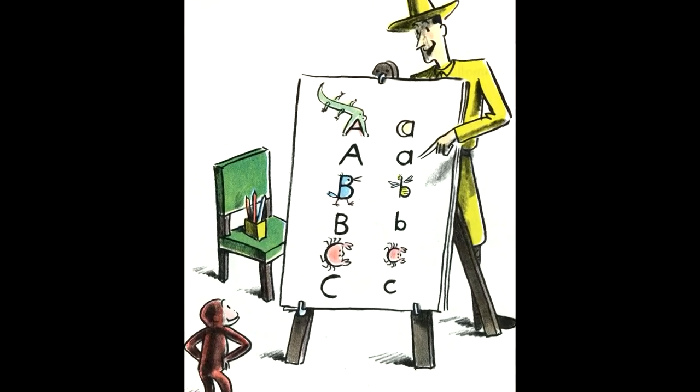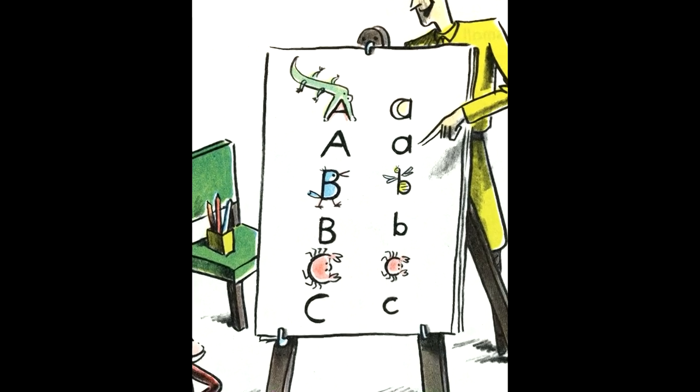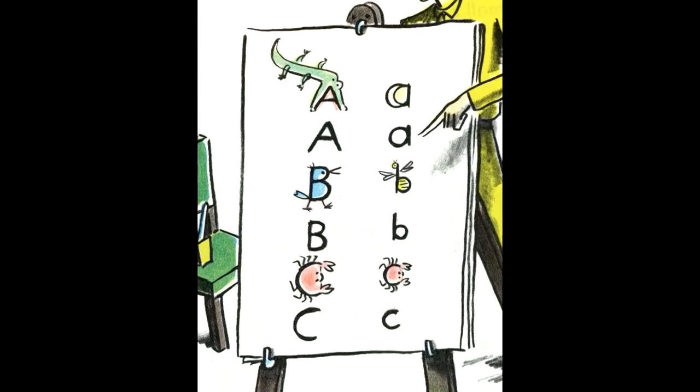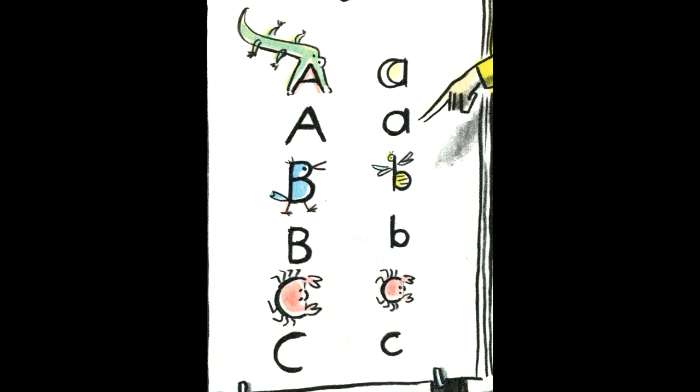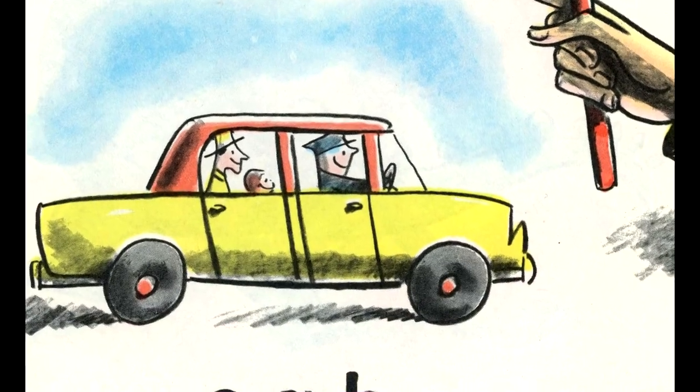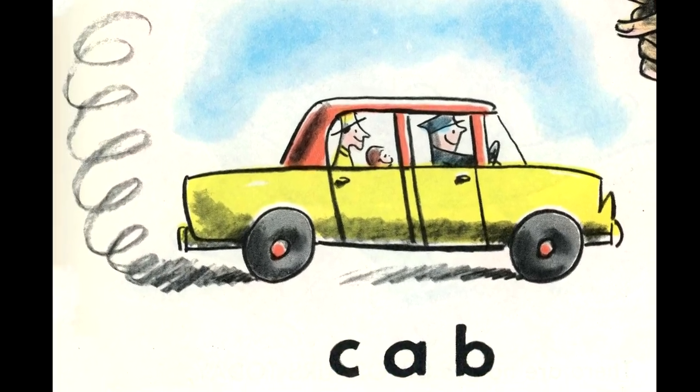You now have three letters, George, the man said. A and B and C. With these three letters, you can make a word. The first word you can read yourself. The word is cab. You know what a cab is. I once took you for a ride in a cab. Do you remember? Now let's draw the next letter.